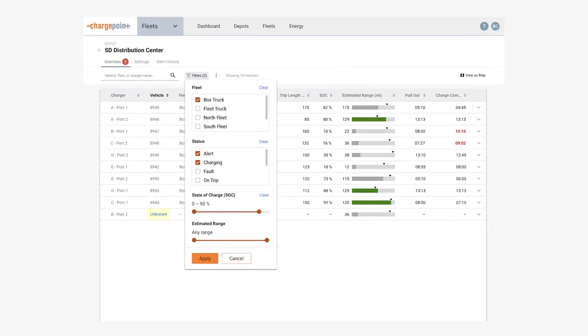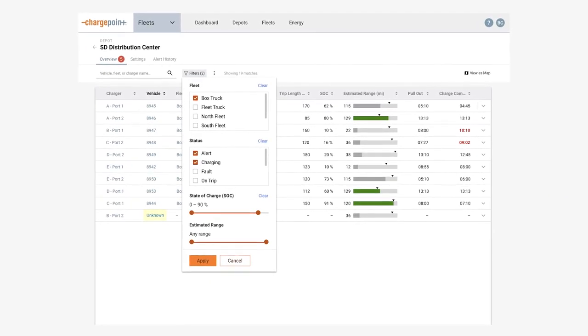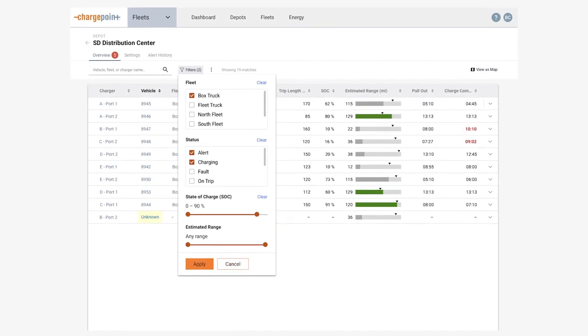If I didn't have access to the ChargePoint dashboard, I think that we would be in a different world. If you can't view what's happening and you can't answer the question when the customer has it, we would just be in a bad place.